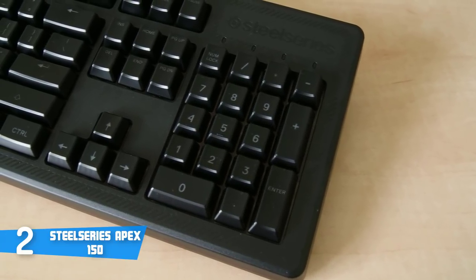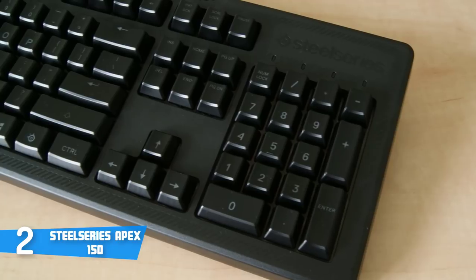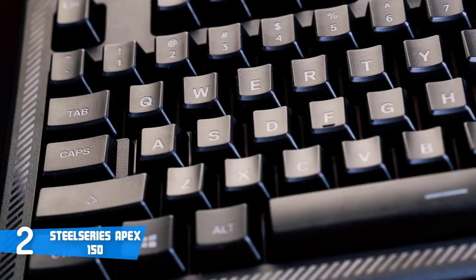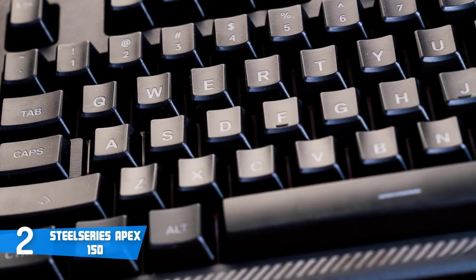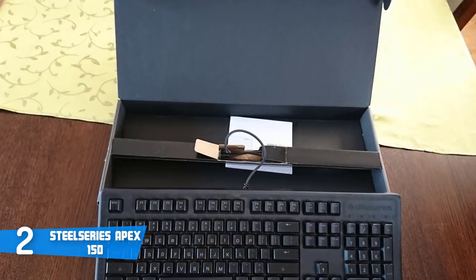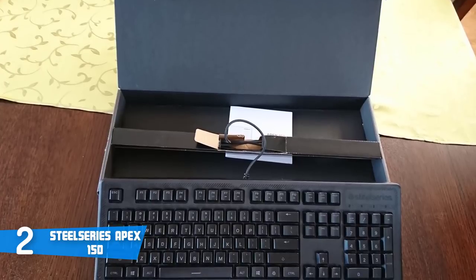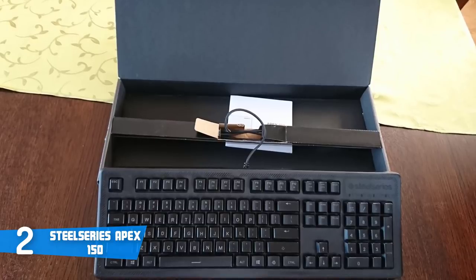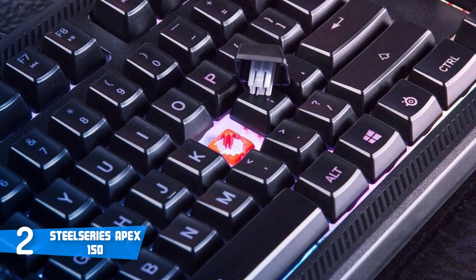The Apex 150 also notably features prominent RGB lighting. The five-zone RGB lighting is configurable through SteelSeries Engine 3 software, which is intuitive, well-designed, and offers one of the cleanest UI experiences among the competition. When it comes to typing and gaming, the keys are responsive and fluid without a mushy feel. They offer a surprisingly tactile feel while remaining quiet, which is important for those who don't like the audible clicking of a Cherry MX Red bottoming out.